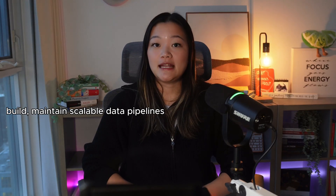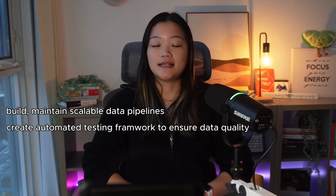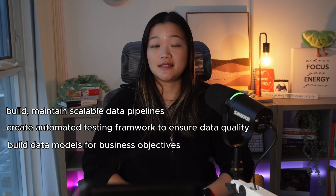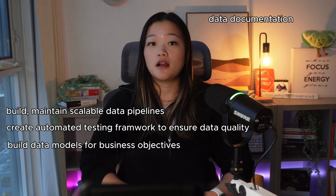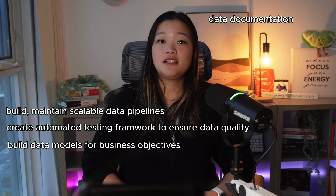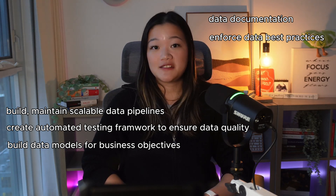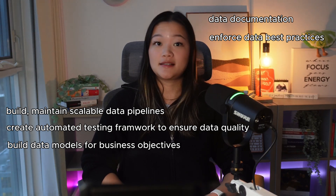The primary duties of an analytics engineer include building and maintaining scalable data pipelines using tools like dbt, ensuring data quality through automated testing frameworks, and creating intuitive data models that align with business needs. There's usually a lot of documentation work involved in order to enable teams across the organization to understand and utilize data effectively. Additionally, analytics engineers play a crucial role in defining and enforcing best practices for data transformations, making sure that data sets are consistently organized, well-named, and accessible to end users.